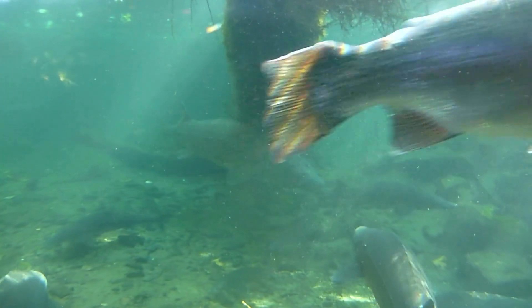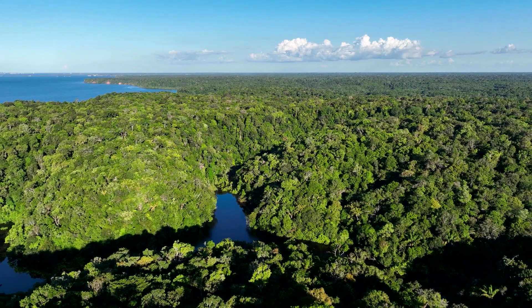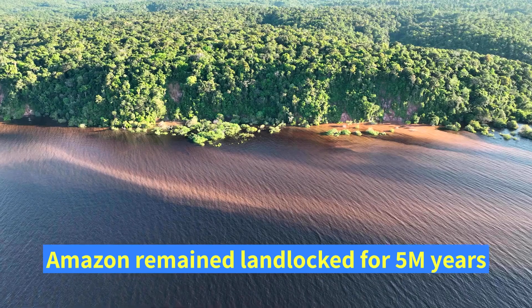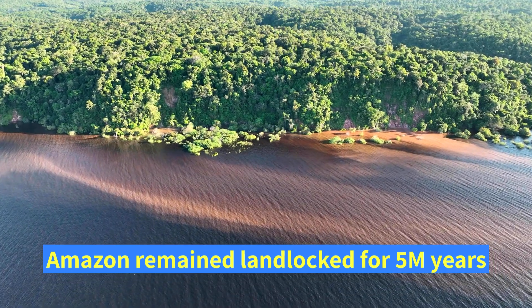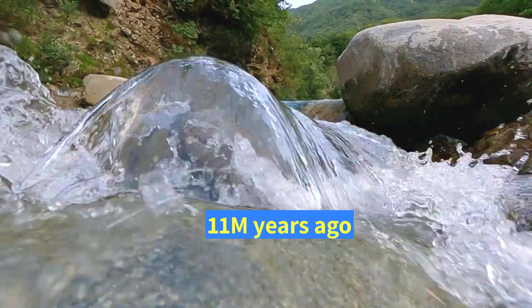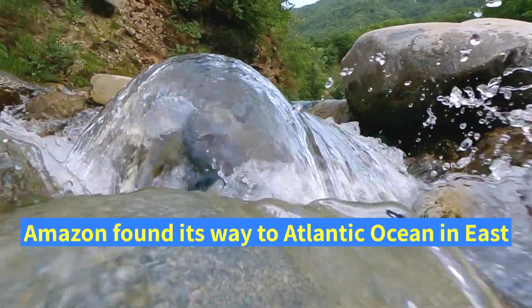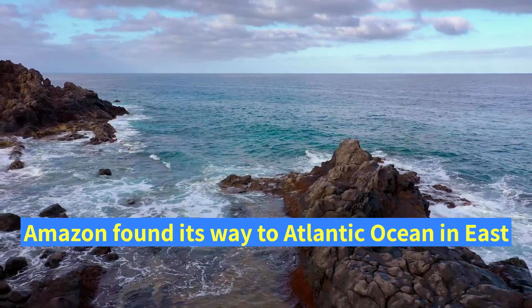The freshwater provided a perfect ecosystem for marine life, and the Amazon rainforest emerged around it. The Amazon remained landlocked for 5 million years, constantly finding a way to the ocean. Around 11 million years ago, the relentless Amazon waters worked through the sandstone, and the Amazon began to flow eastward into the Atlantic Ocean.